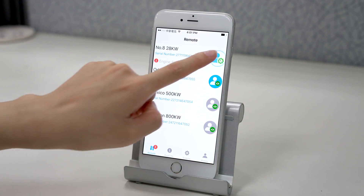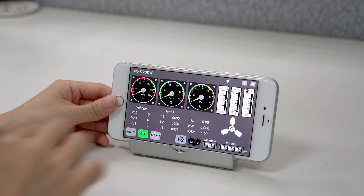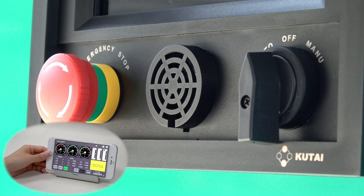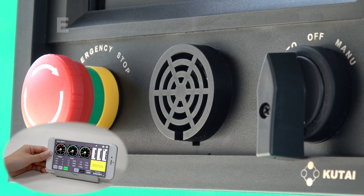If you want to start a Genset remotely, it is very easy. Just open the GenOnCall app and press manual. The controller will broadcast an engine start warning before cranking as part of the start procedure in order to avoid danger to personnel. Attention please — engine will start automatically in a few seconds.